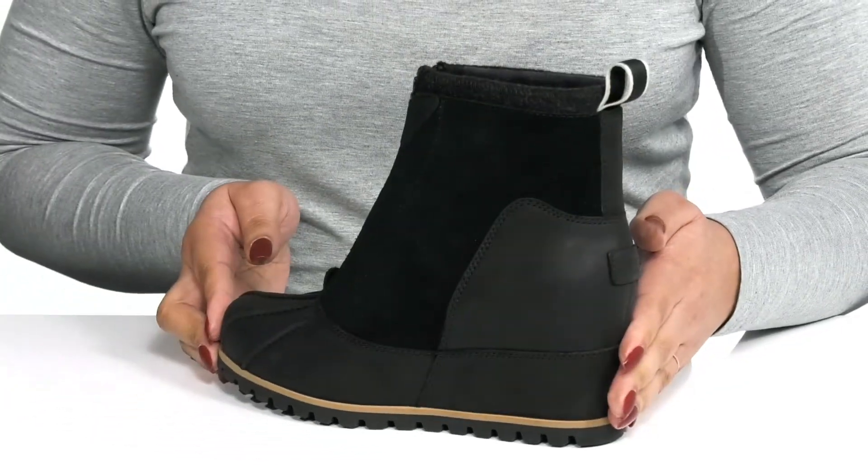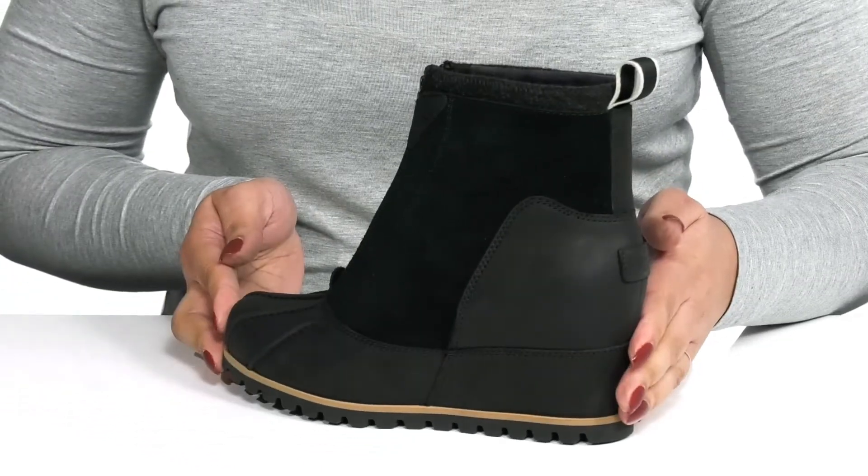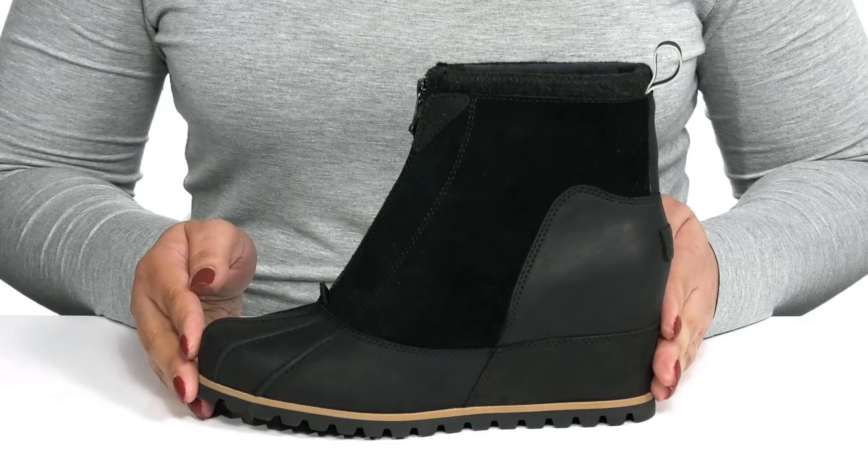They have some contrasting textures and overlays, giving you a simple yet stylish look that's perfect for the season. I would wear these with your favorite pair of denim and a nice sweater.